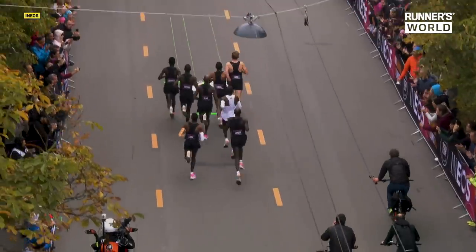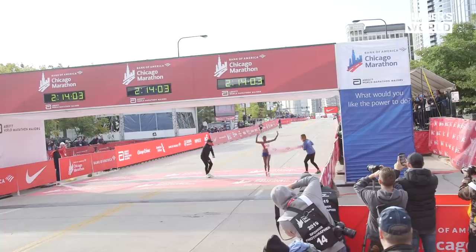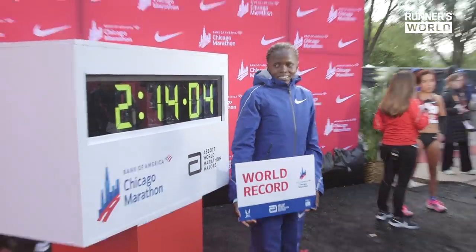This is the Nike Vaporfly Next Percent — the shoe that has rewritten the record books in the world of running. Today we're going to look at why it's been so controversial and what makes it so fast.